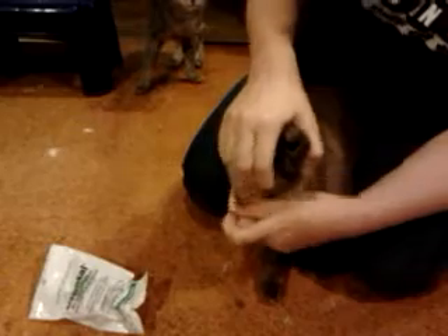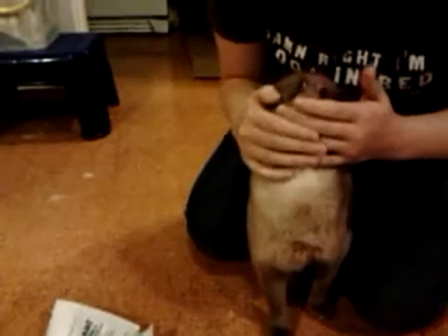You open their mouth, take the pill, and put it as far back in their mouth as you can. You're not going to choke them. So you go like that, and then hold their chin up. And hopefully they'll swallow it.